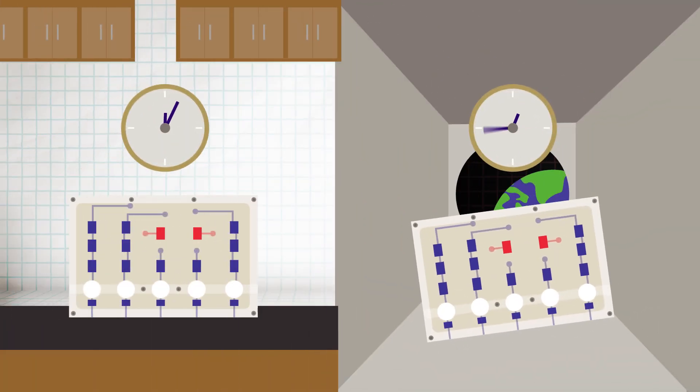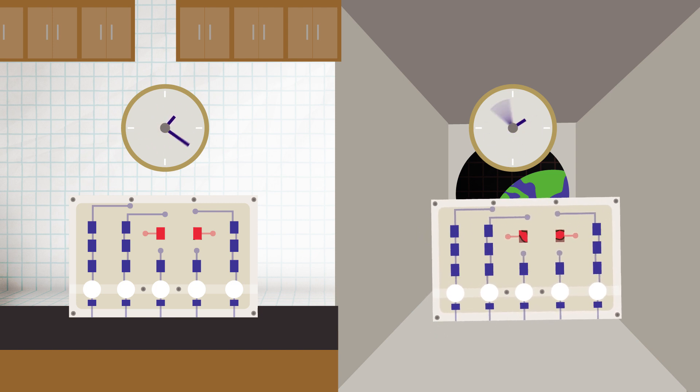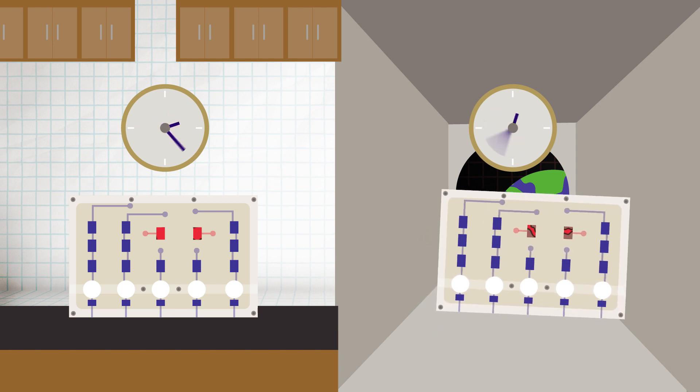Conditions like osteoporosis and kidney stones, which may take years to form on Earth, develop in weeks or months in microgravity.